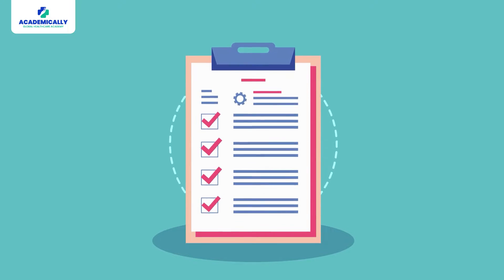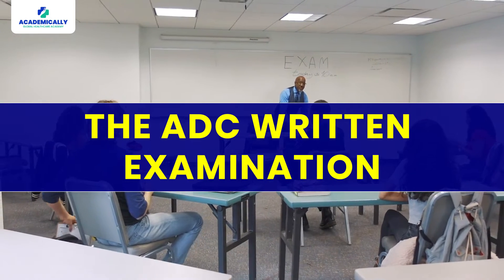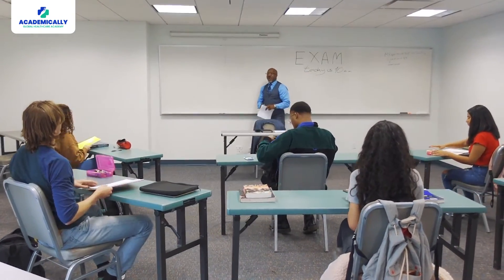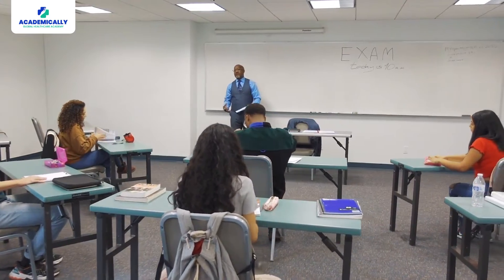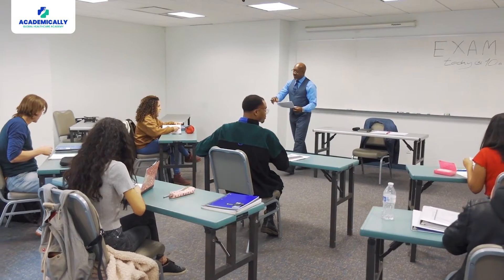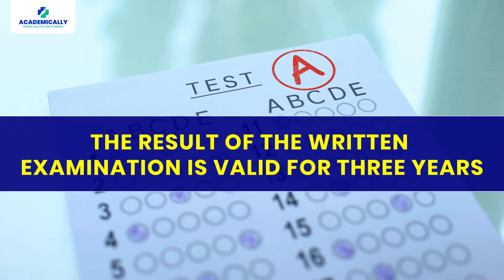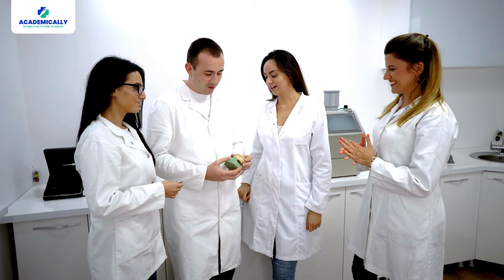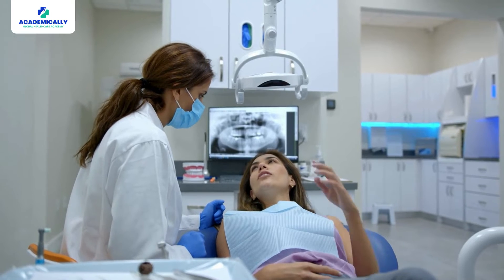Step two is the written examination. Once you complete the initial assessment successfully, you can proceed to the ADC written examination. The written examination tests your knowledge of the science and practice of dentistry, and clinical judgment and reasoning skills relevant to practice in Australia. The result of the written examination is valid for three years.